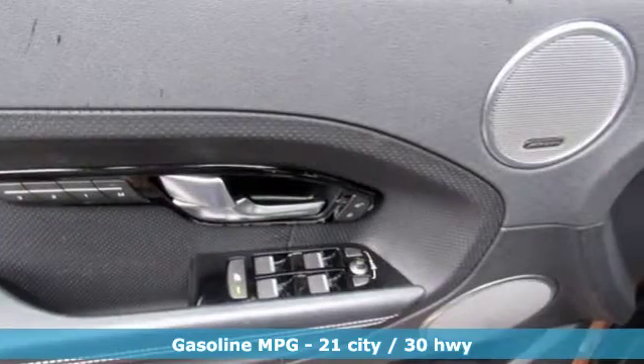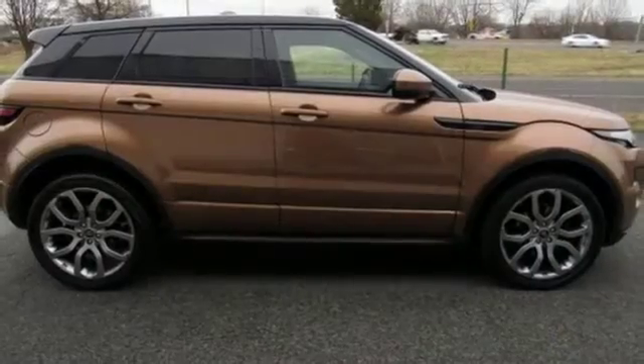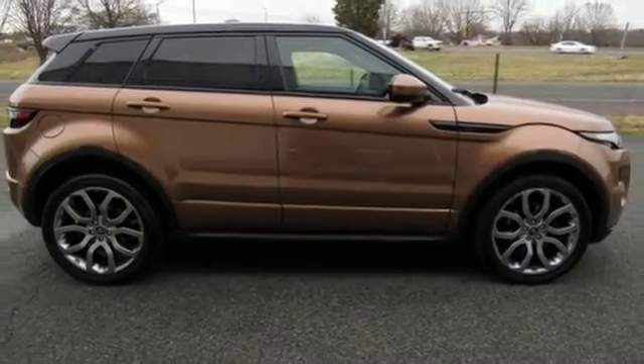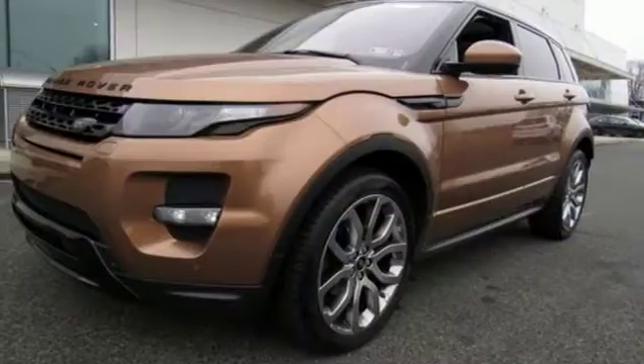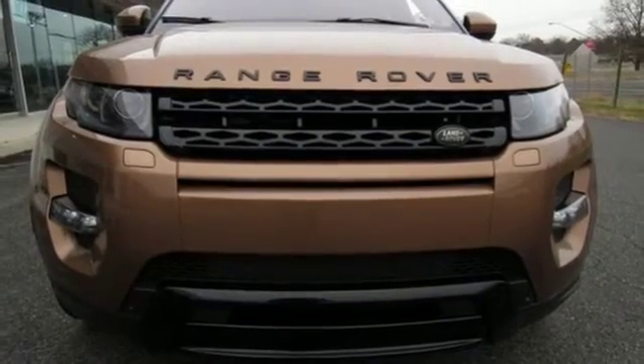Impress your friends with a high-resolution touchscreen, Meridian premium sound system, and backup camera. You'll stay comfortable on any drive with the climate control and driver memory settings. This Range Rover Evoque is bold and compact.